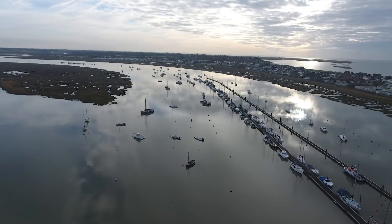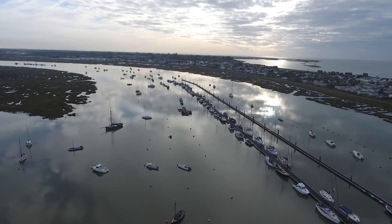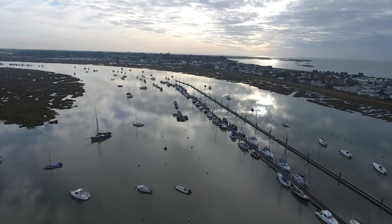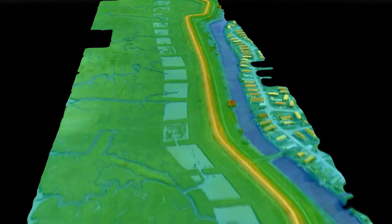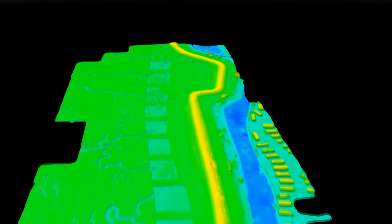Digital elevation models can be produced by stitching different techniques together. We can use data collected by bathymetry and add data collected by drones or by planes using photogrammetry and lidar systems, which are typically used on land, to create a seamless three-dimensional surface. This informs us on the intertidal zones especially, which are difficult to collect by any one of the techniques individually.